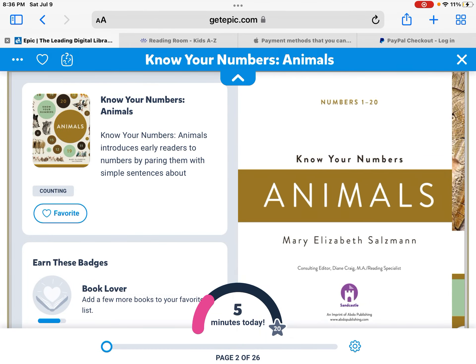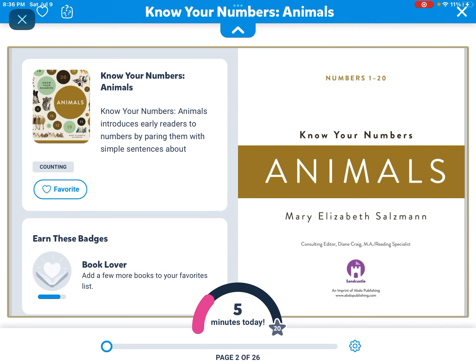Hey everyone, my name is Jackie and today we are going to read another book on animals.